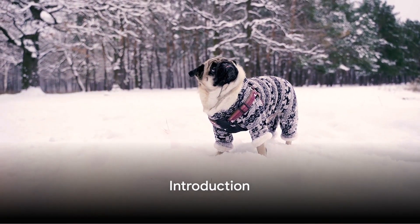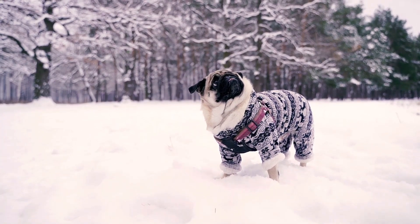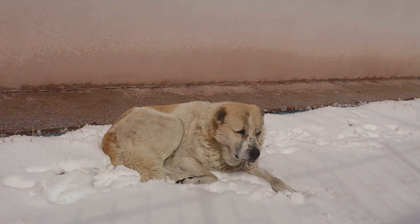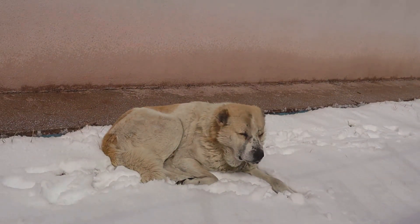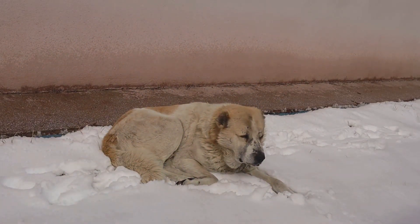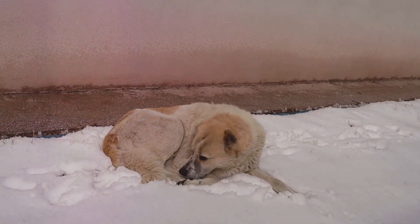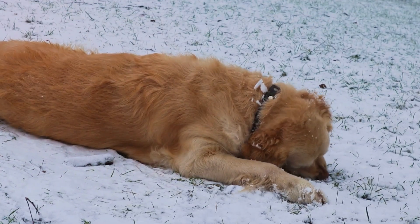Hello, today we're discussing a serious issue that can affect our furry friends during colder months: hypothermia in dogs. Hypothermia occurs when a dog's body temperature falls below the normal range of 101 to 102.5 degrees Fahrenheit. This can happen due to prolonged exposure to cold temperatures or wet conditions.